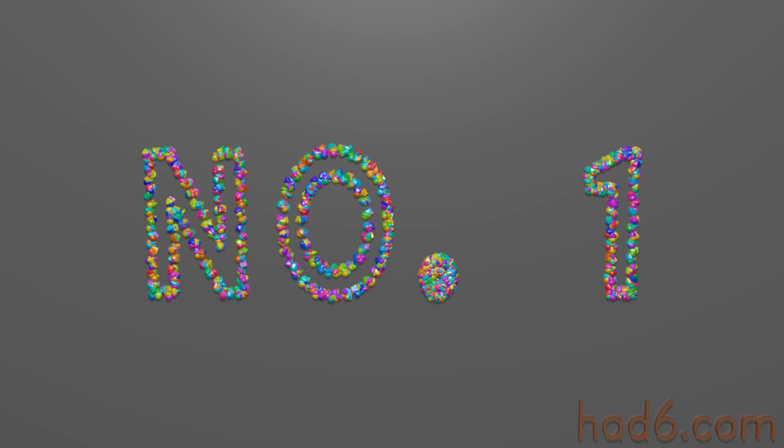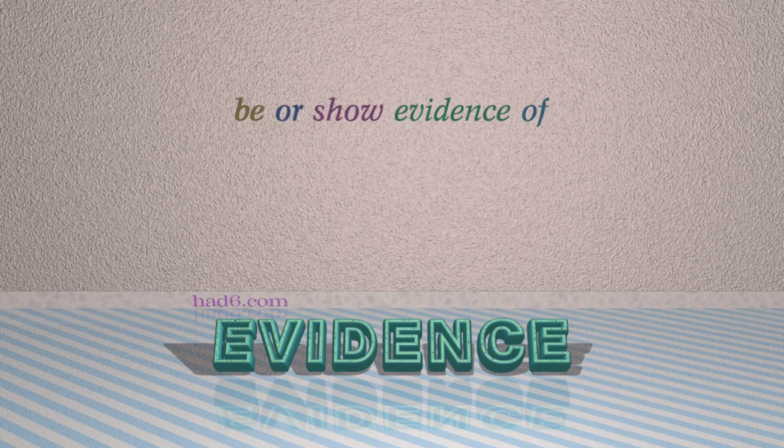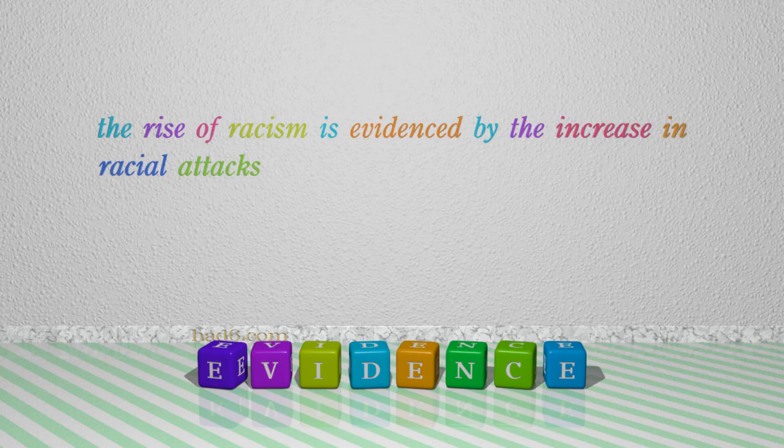Number 1: Evidence. Which means: be or show evidence of. For example, the rise of racism is evidenced by the increase in racial attacks.